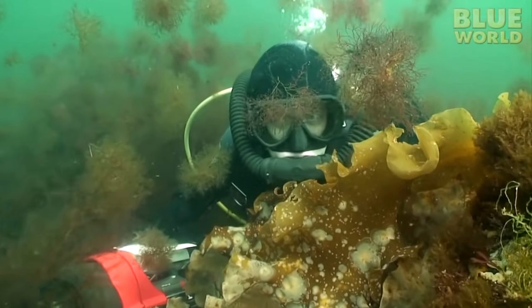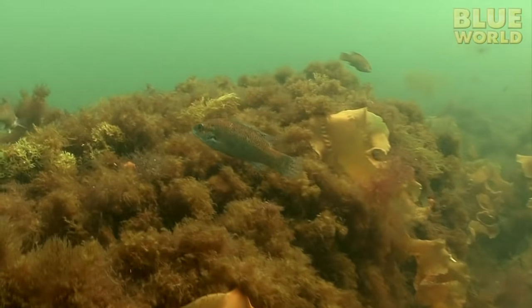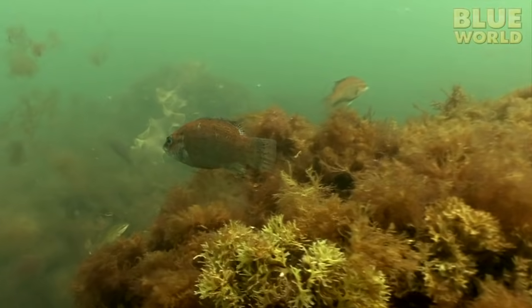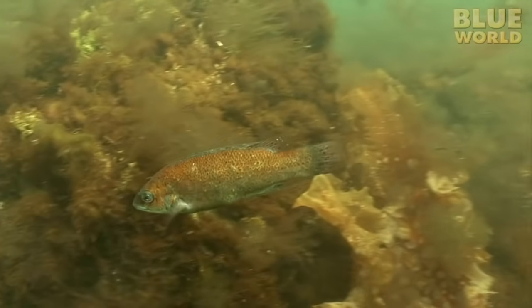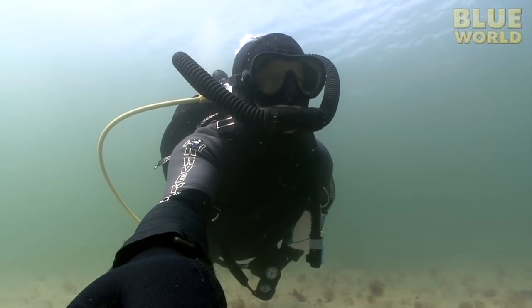I'm not taking any chances — maybe I'll sneak up on the fish. At last, a fish! I've found a cunner! I'm not that proud of myself, though. The cunner is probably the most common fish in Massachusetts. So I keep swimming with my eyes peeled and then... I find some good luck!